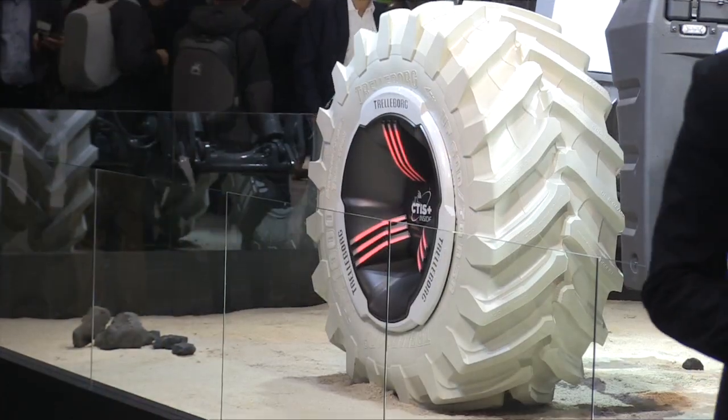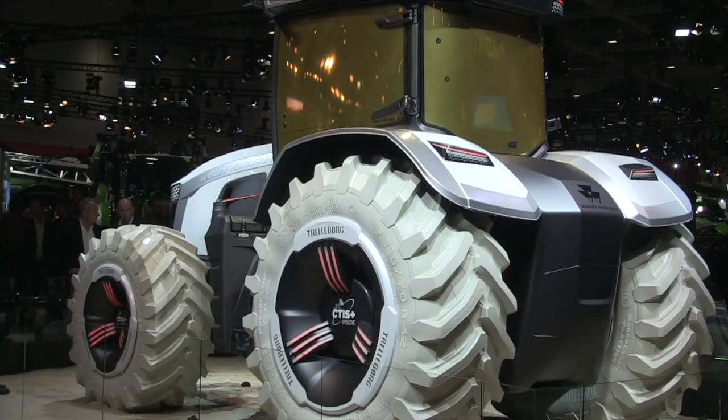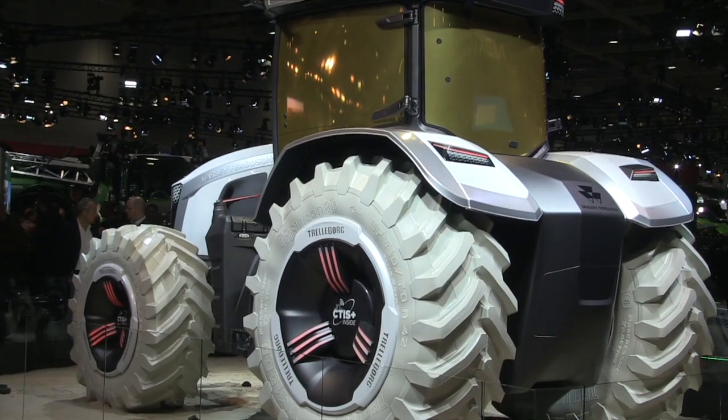Tell us about some of the technology. This is a concept — an idea — it's not going to be at a local dealer near you starting next year. We're speaking about the MF Next. This is a vision of what we can do in the future, in the next 20 or 30 years. It's realistic in terms of outside design, but in terms of technology it's quite high level. We have a lot of cameras and sensors. We are capable of scanning and mapping the ground, and the tractor will adapt its settings — like the automatic tire inflation system — decreasing and increasing tire pressure automatically to get maximum traction.